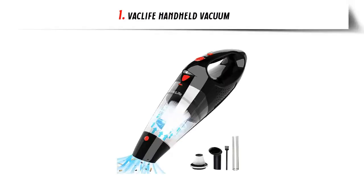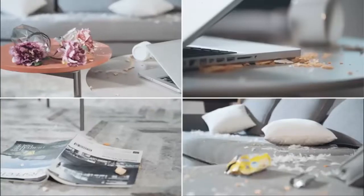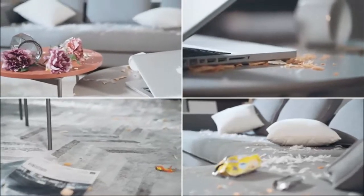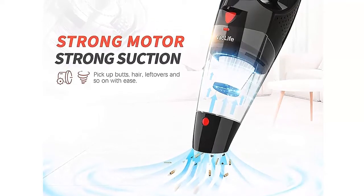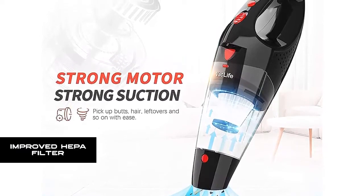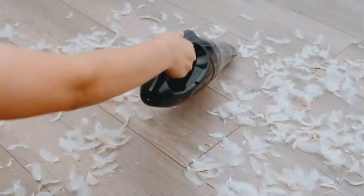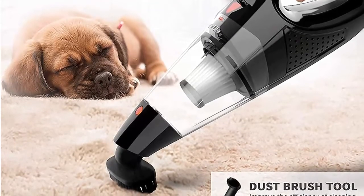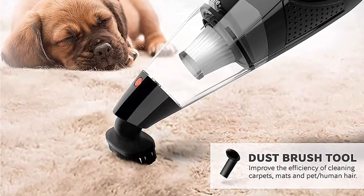Our list at number 1: VacLife Handheld Vacuum. This cordless hand vacuum cleaner is cord-free and hassle-free, freeing your movement for cleaning stairs, kitchen, car, or hard-to-reach corners. It is lightweight and portable for home and car cleaning. The improved HEPA filter features premium filter wrap designed to extend filter lifetime, avoid clogging, and ensure suction stays in perfect condition, providing unparalleled user experience.